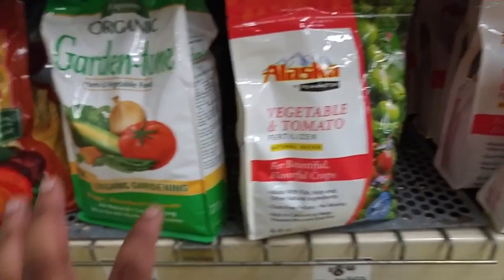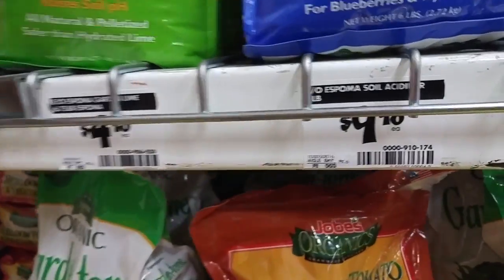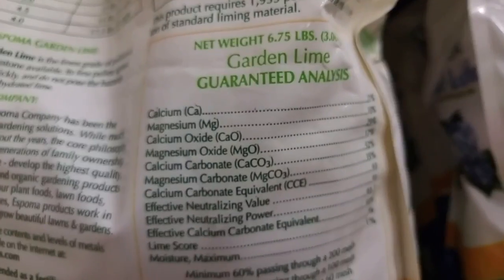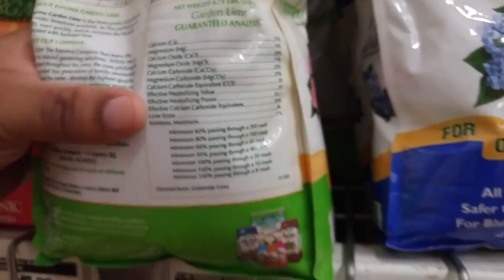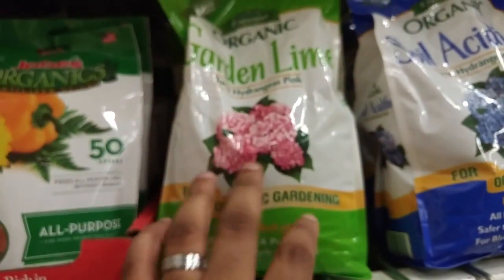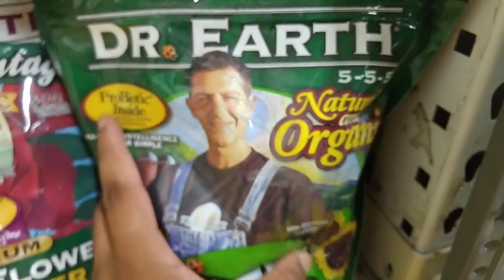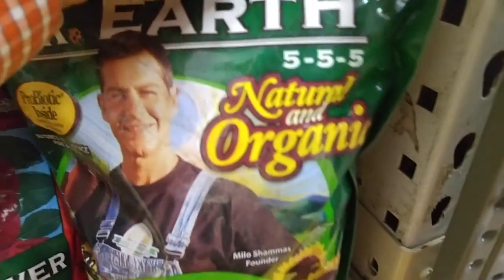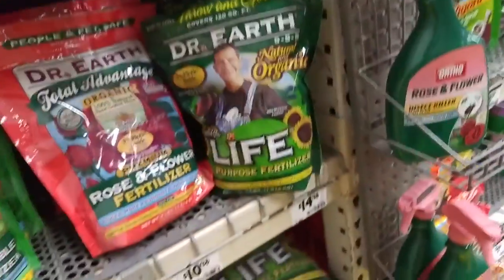What I recommend is to get a good base, add bone meal, blood meal, and you can also add garden lime. Garden lime adds things like calcium, magnesium, and other nutrients your plants need — especially helpful for container gardening. They also have other options here, like this one: natural and organic, 5-5-5. That's a good base — you can start with a 5-5-5 and then go with your blood meal and bone meal.